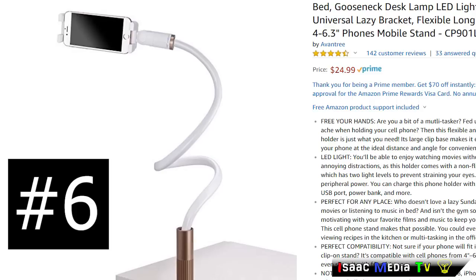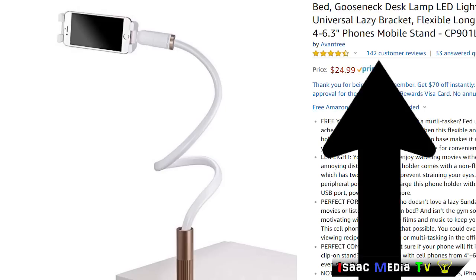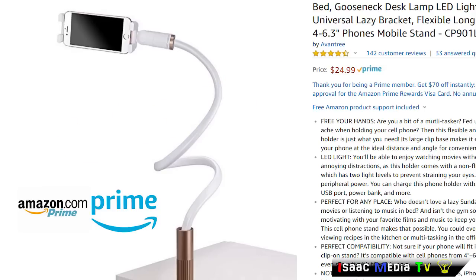Next, we have the Avantree Flexible Longarm Mobile Stand Holder. That product has 142 reviews with an average 4.5-star rating, and it is an Amazon Prime product at $24.99 USD.